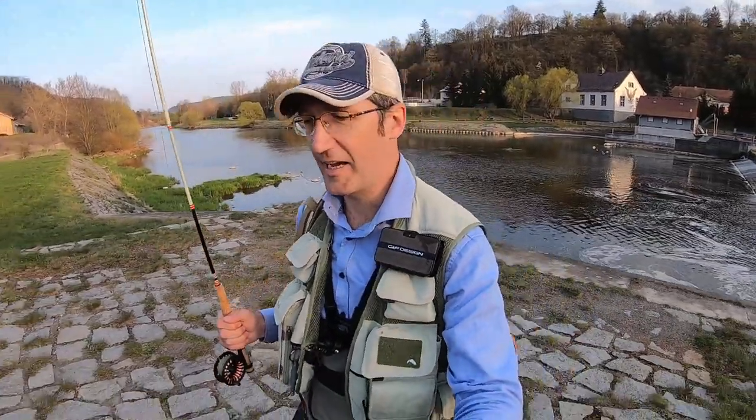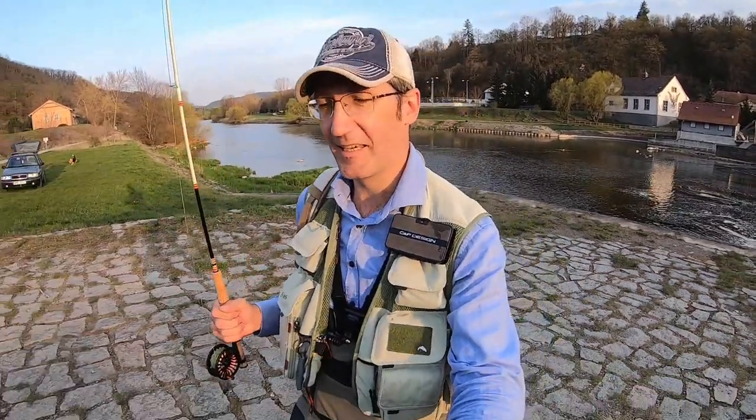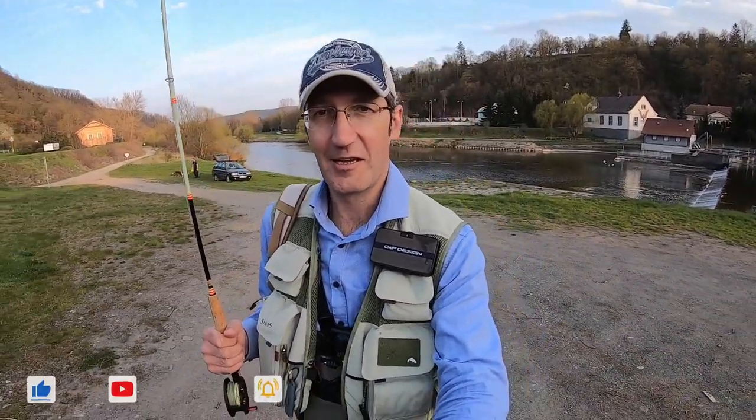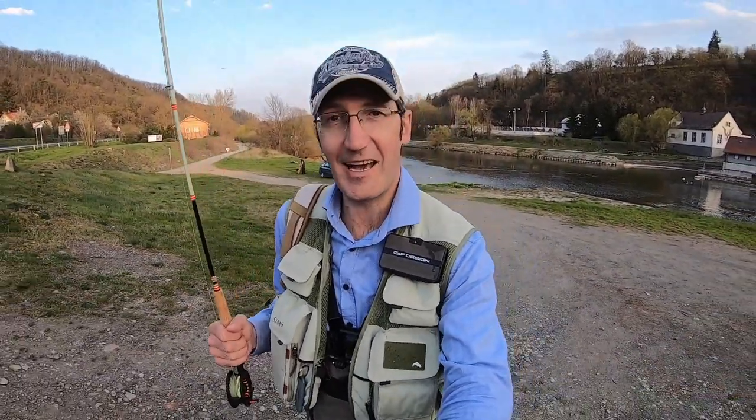I can't express my feelings — it was such a nice, beautiful spring day. First time this year with a fly rod. I hope you enjoyed it together with me. Subscribe to my channel, like if you like this video, put the thumb up and wait for the next fishing session. My name is Oleg, I'm a singing angler — see you soon, bye!